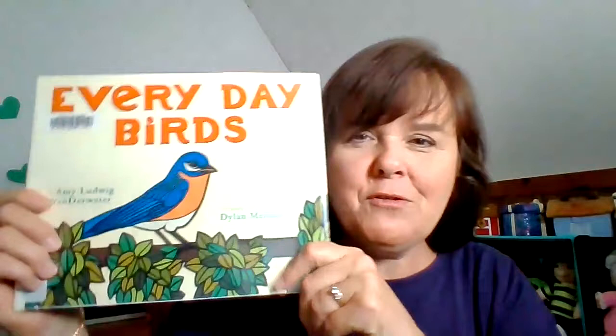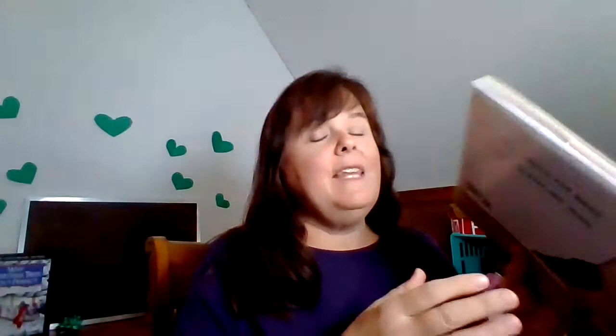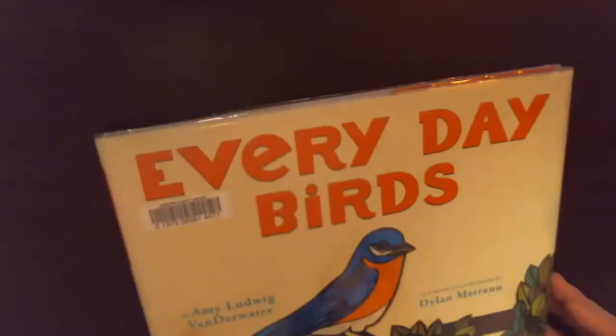Now, owls are birds, but not all birds are like owls. This adorable little bird doesn't have a hooked beak or talons because it doesn't eat insects, mice, and snakes. I want to read this book so you can learn some of the birds in your neighborhood, and we're going to play a game afterwards — I'll hold up one of my stuffed birds and you can see if you can name it.